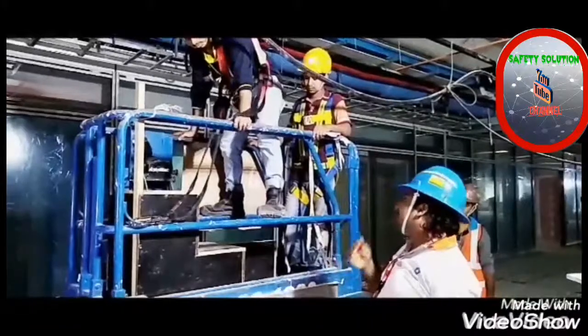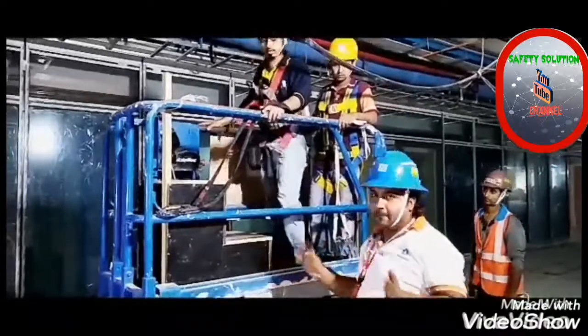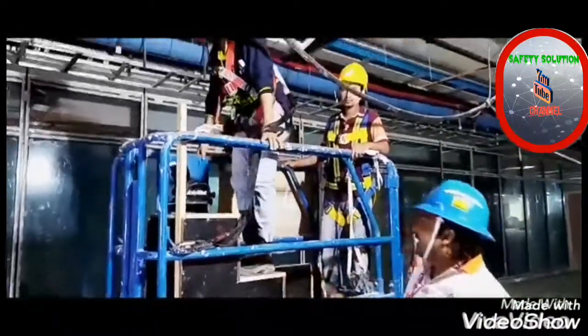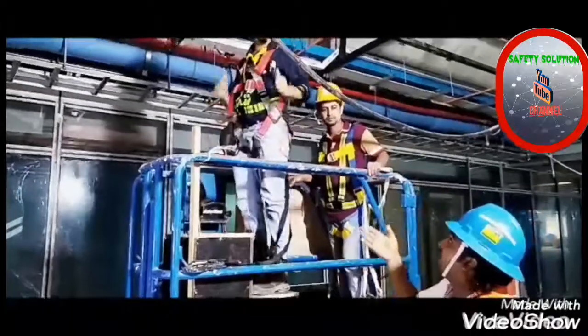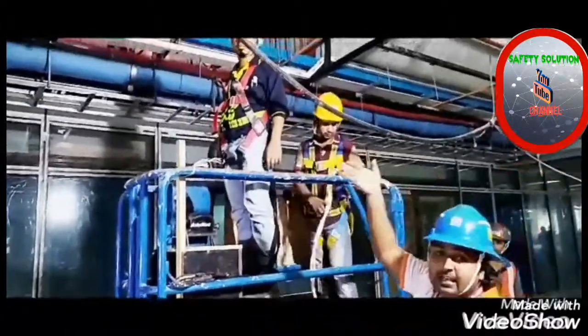Here, we change it. We use this kind of platform as a step. When he steps on this, he feels comfortable and he can reach his services.